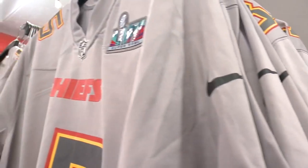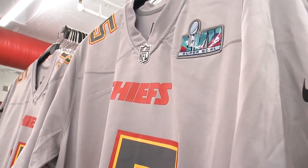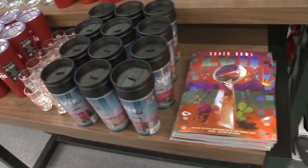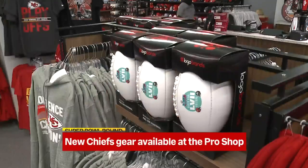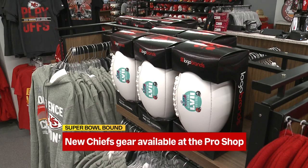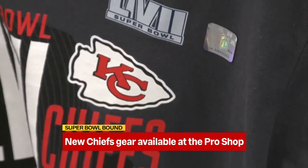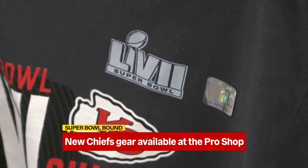We'll give you a little tour here. There's t-shirts, there's bombers, there's beanies, there's cups — there's all sorts of things, and they are adding new items every single day. In fact, multiple shipments are coming in. So if you see something that you like, come out and check it out. They are fully stocked.